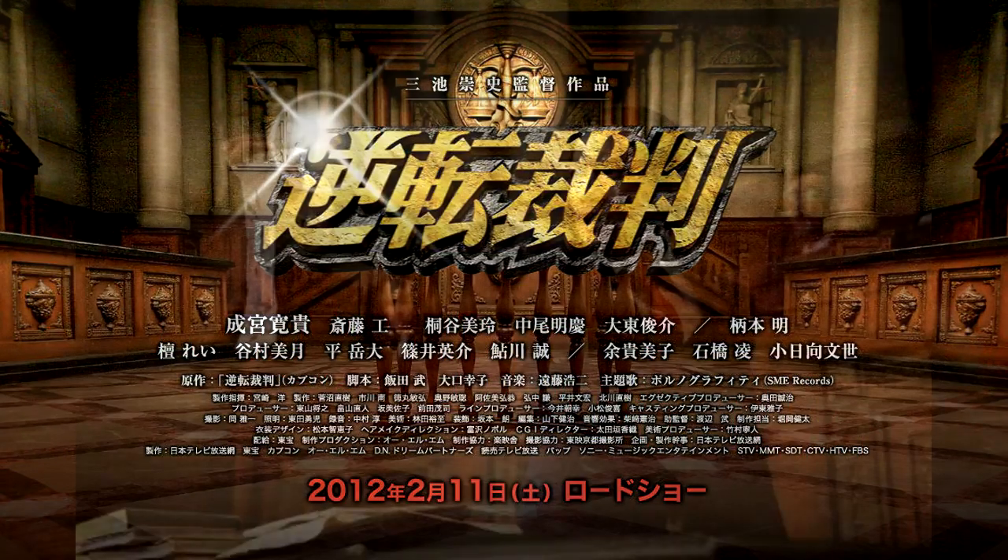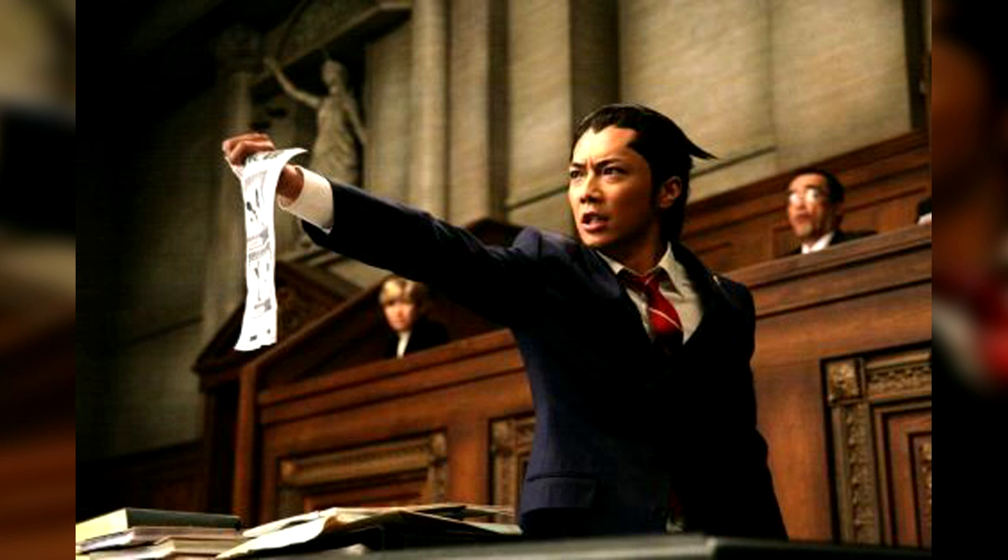The Phoenix Wright movie site put up a still, and it looks exactly like the game. Now everyone is just waiting to see the finished project. Unfortunately, it's only coming out in Japan on February 11th. But hey, maybe we can just play along instead of needing subtitles.